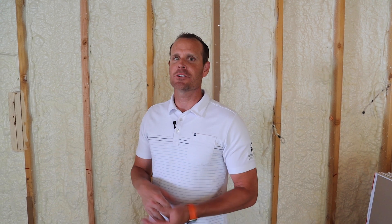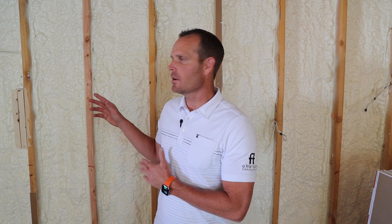I'm Brad Levitt, president of AFT Construction. Thank you for tuning into our channel today. We're going to be speaking about closed-cell and open-cell foam, what we use in Arizona and the purpose behind it.